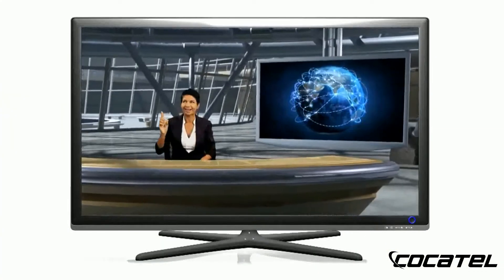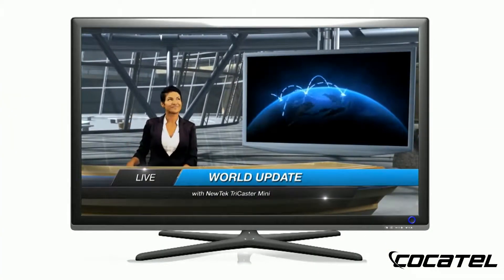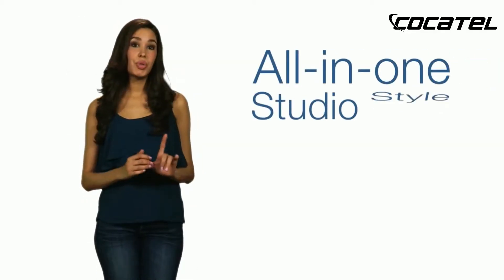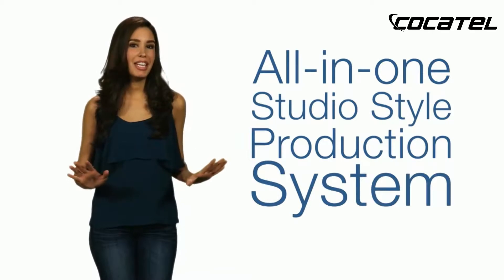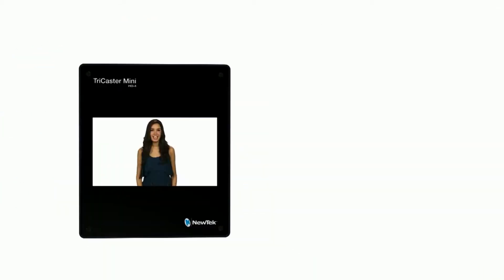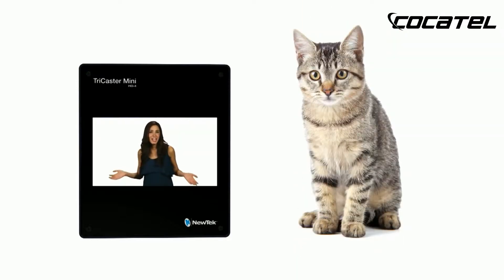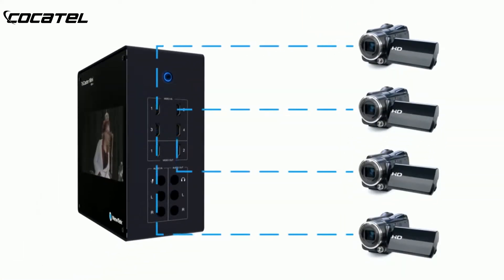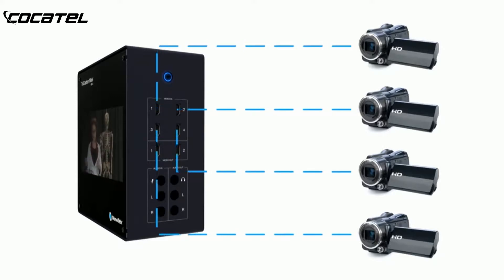It has everything you need to make an ordinary event or presentation look extraordinary. TriCaster Mini — the all-in-one studio style production system that anybody can use. It's compact, portable, and easy to carry. It's so small you can take it anywhere. Add some affordable off-the-shelf cameras, and with a few simple connections, you're up and running in no time.